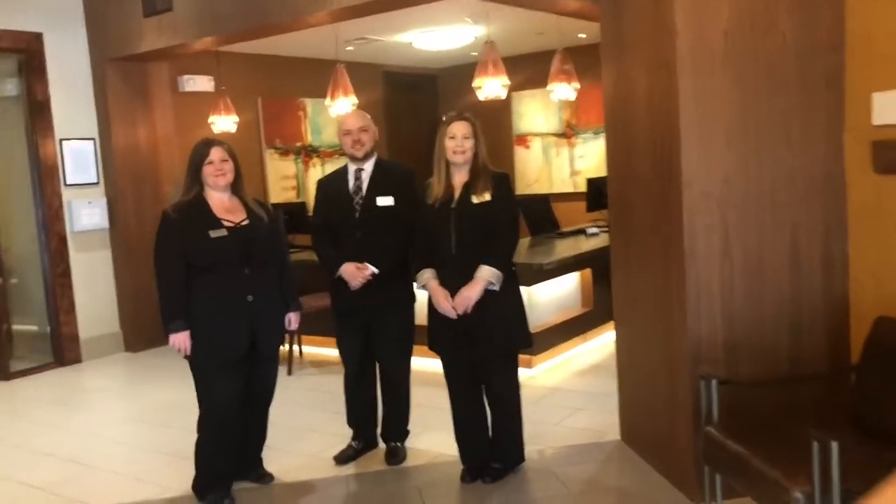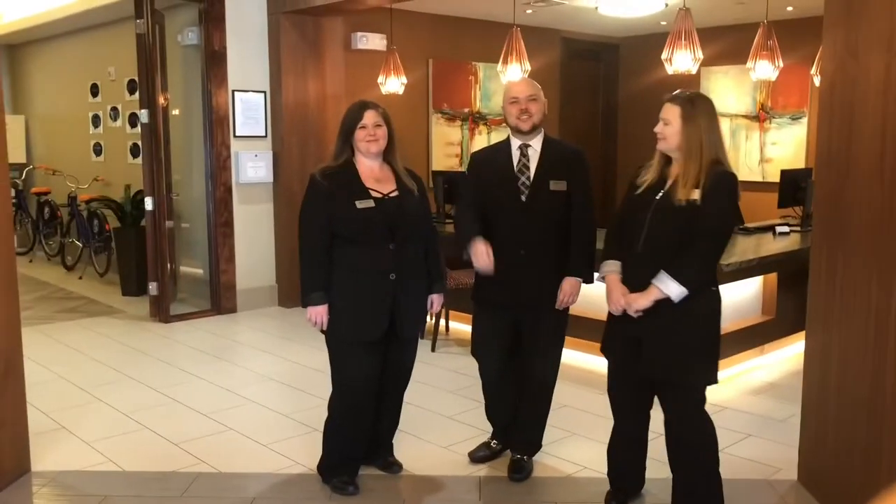Welcome to Olympus Sierra Pines. I'm Terry. Hi, I'm Dustin. And I'm Jayna.